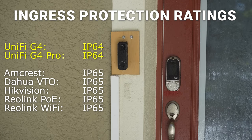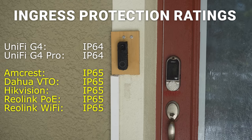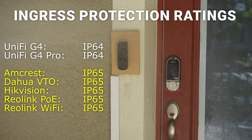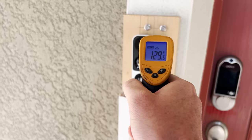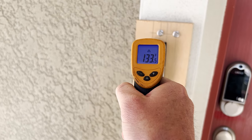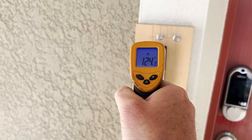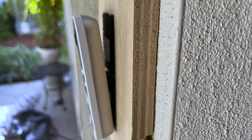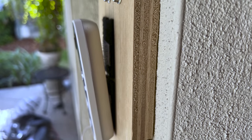The UniFi doorbells are IP64 rated, meaning they can withstand splashes of water, while the rest of the doorbells are IP65 rated, meaning they can withstand a constant jet of water from any direction. I've also heard reports of some doorbells failing in direct sunlight due to overheating, and I was surprised by how hot the Hikvision DS-HD1 got without any direct sunlight — hot enough to melt the adhesive off of velcro mounting pads — but I didn't have any heat issues with any of the other doorbells.